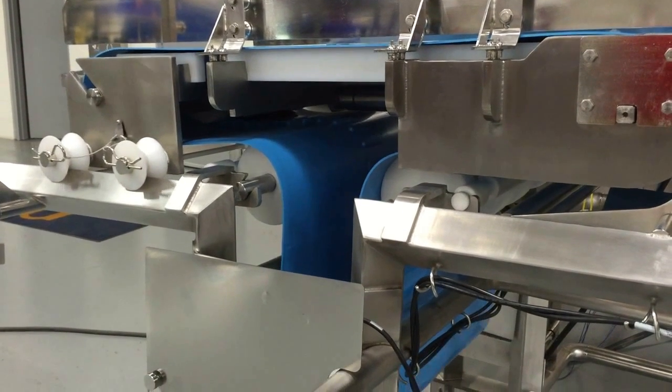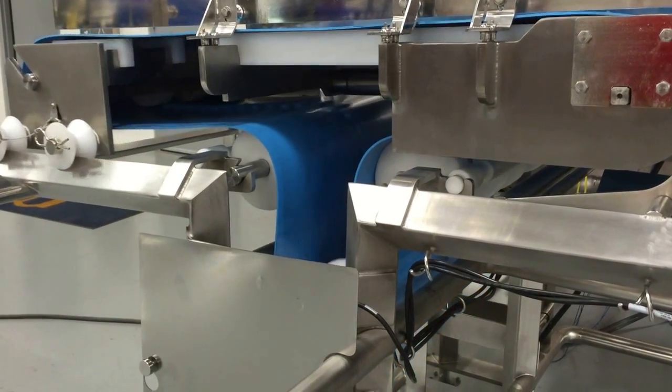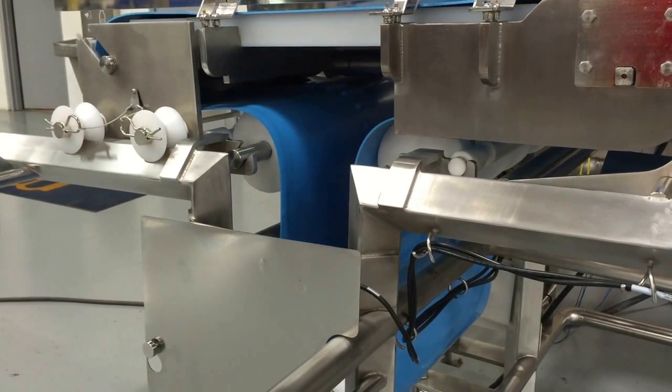The conveyor runs up to 60 feet per minute at 60 hertz, based on a product load of nearly 20 pounds of product per lineal foot of conveyor in a distributed load with no accumulation.